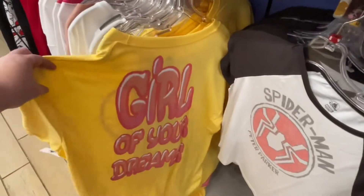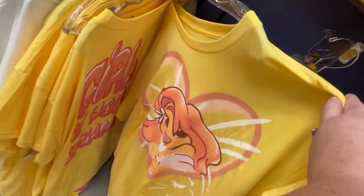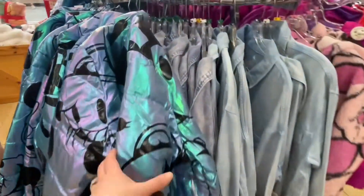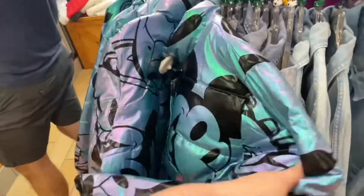There's a 'Girl of Your Dreams' shirt and an outdoor blanket — nice new clothes. How cool is that? I like it. It's very cute.